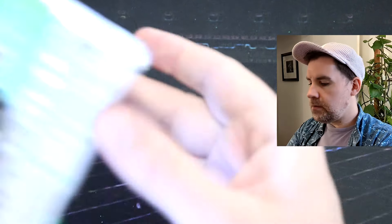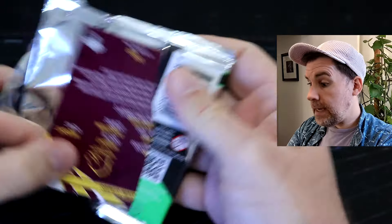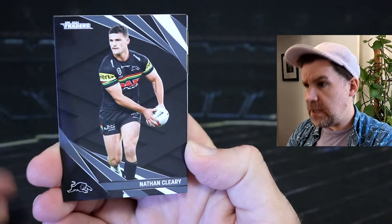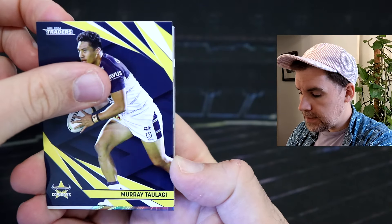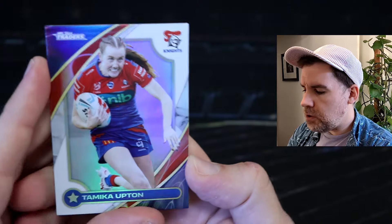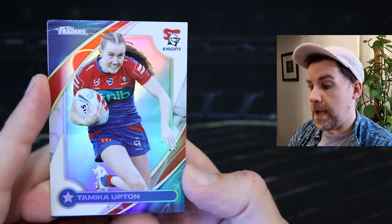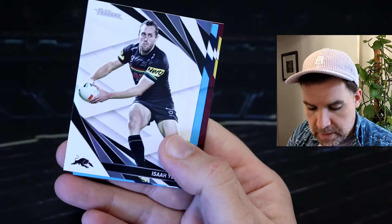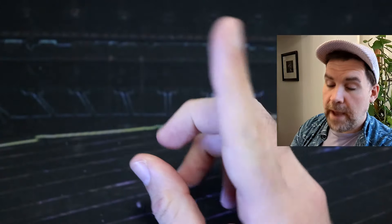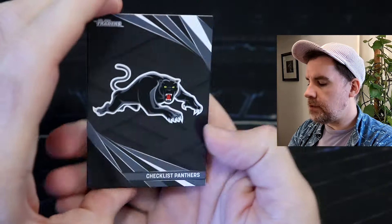So we've got three retail packs and then we've also got the last titanium pack. Let's see what we can find from our second starter pack — we had really, really great luck from the first one. Oh, okay — Tamika Upton. Love these, they're so shiny. I wasn't sure what it was at first, but I'm pretty sure we've got Tamika in the box that we opened, but they're so good. It's obviously not a gold — you can only get those from titanium packs — but they are definitely one of my favorite cards. They look so, so good.